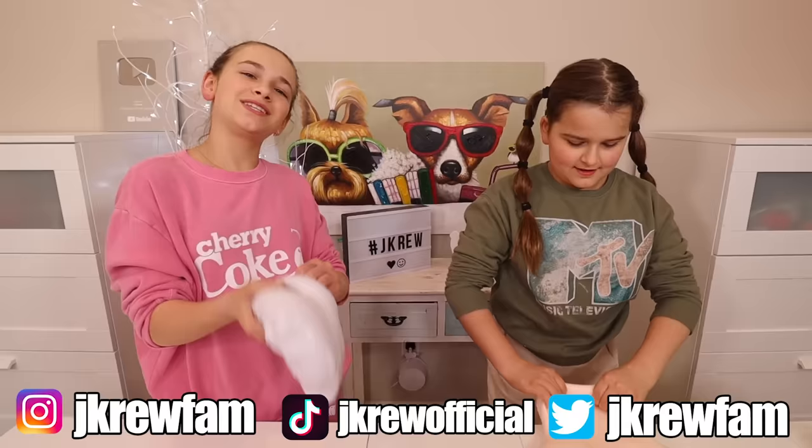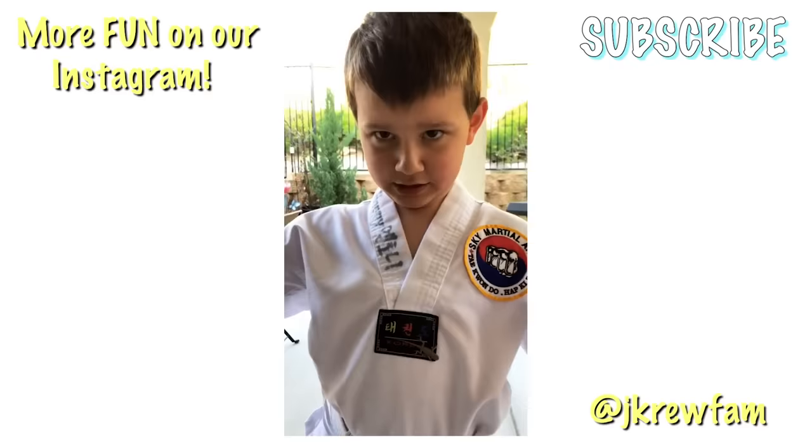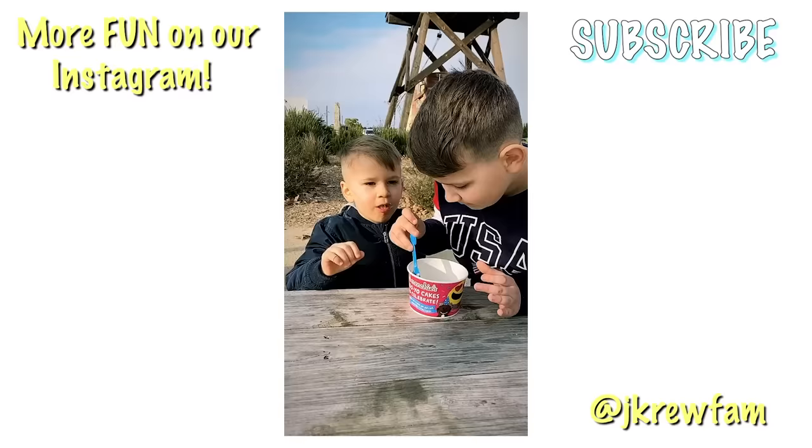So I hope you guys enjoyed this video. Make sure you follow us on Instagram to see more content. If you guys want to be part of the crew, don't forget to subscribe. And always stay together. Bye! See you next time, thank you.